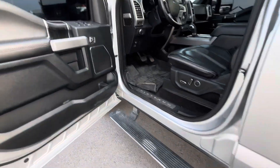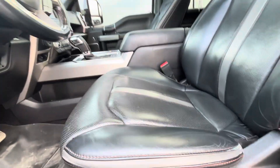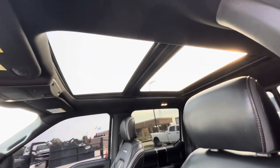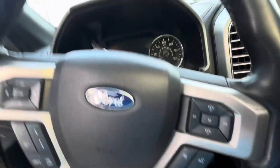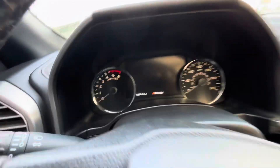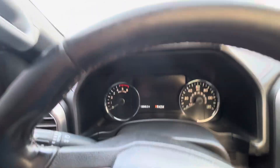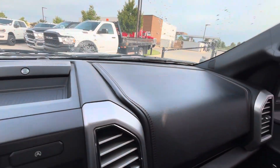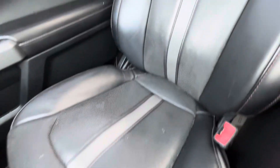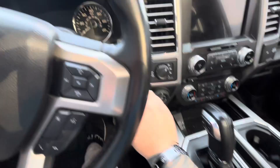We've got your automatic running boards, WeatherTech floor mats, automatic power seats, lights, panoramic sunroof. It's only 132 on the mileage. The weather's all good. You've got your Bose sound system fired up for you.